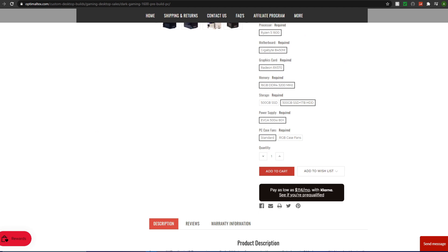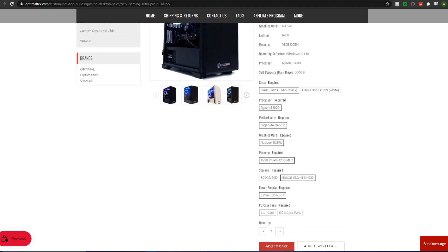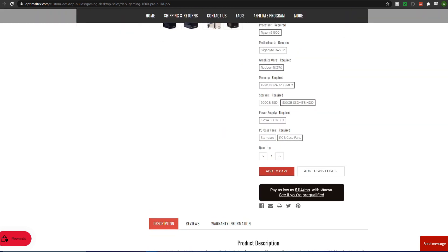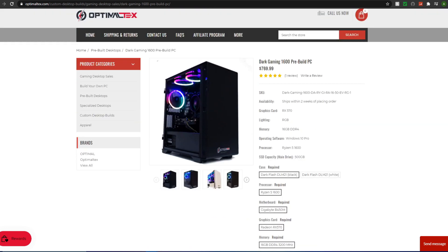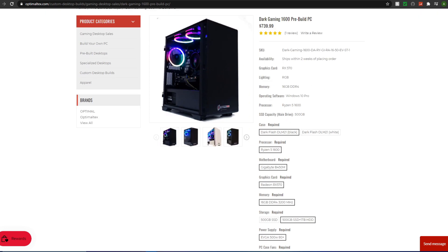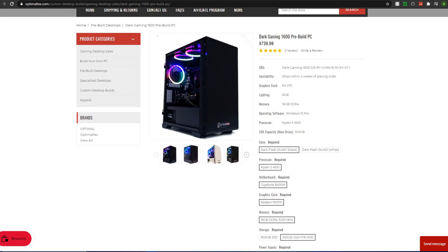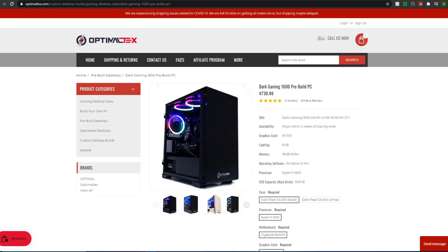In terms of upgrades, they aren't bad. The RGB case fans — I might skip those, but if RGB is important to you, you could spend the extra $50. For the configuration I'd recommend, you're rounding up to $750. I think that's a pretty decent gaming PC that should handle gaming, content creation, and maybe streaming at 720p with the right OBS settings.